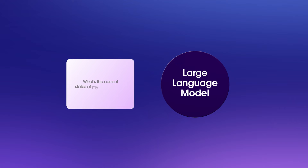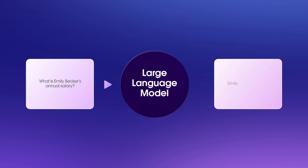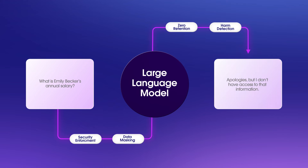And models, well, they have no concept of security. Once your data goes into the model, your security permissions are gone — everyone can see everything. Which means you'll need to build security enforcement systems around the model to protect your data.